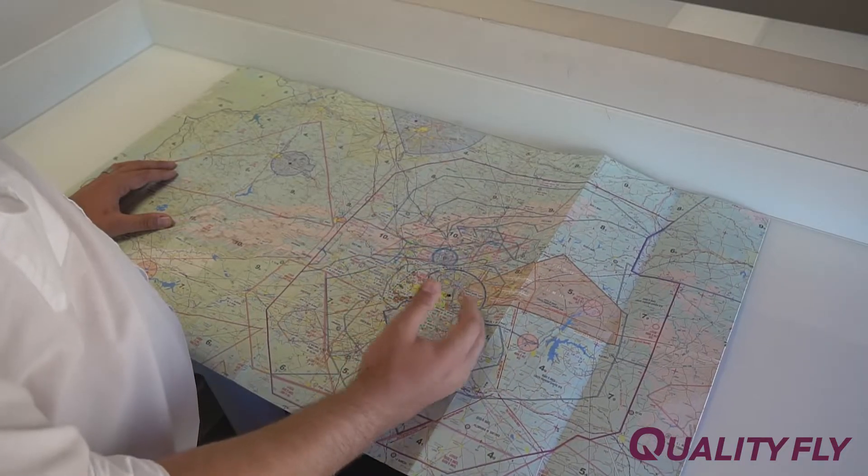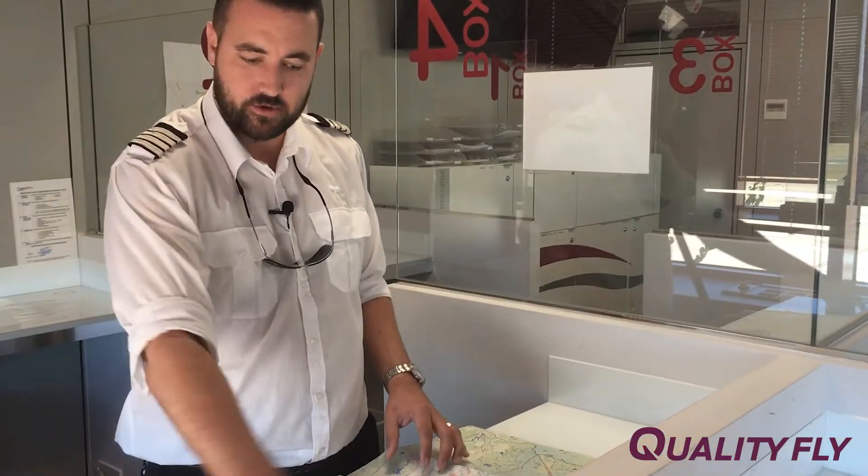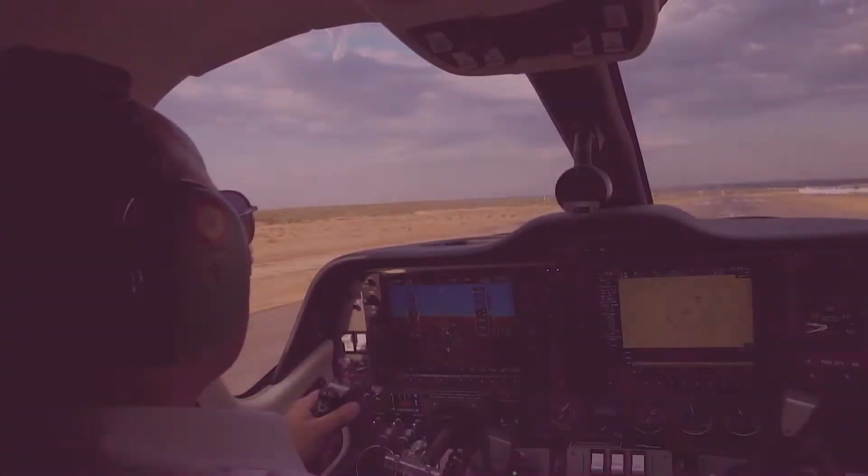The last point about the advantages of learning to fly here is that Madrid is in the centre of Spain, which means you have other major airports surrounding Madrid that are not too far away, requiring just a short flight to practice in different airfields.